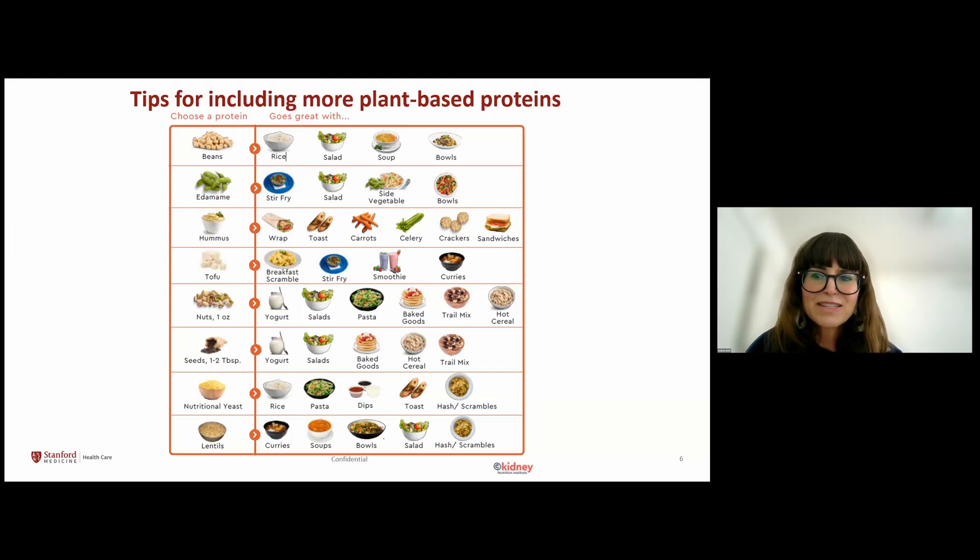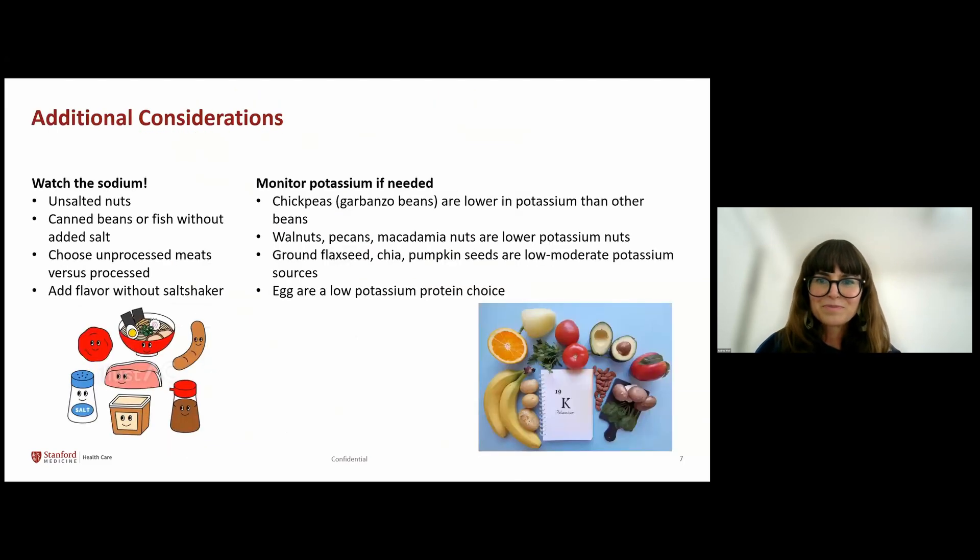Nuts and whole grains such as quinoa, almonds, walnuts, and pecans can replace meat in salads and provide texture, protein, and fiber. Pecans, walnuts, and chia seeds are lower-potassium nut and seed choices if you need to watch potassium. Nutritional yeast is a deactivated yeast that contains five grams of protein in two tablespoons. It can be added to rice, eggs, or pasta — it's also good on popcorn and has an umami, cheesy flavor. You can also swap lentils for meats in stews, curries, salads, and soups. There are lots of ways to add in plant proteins instead of animal proteins to your meals, and I hope this gives you some ideas on how to do that.